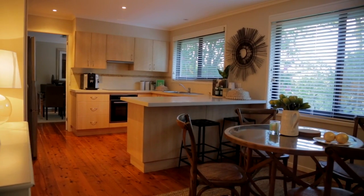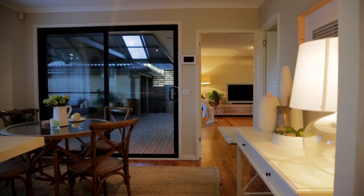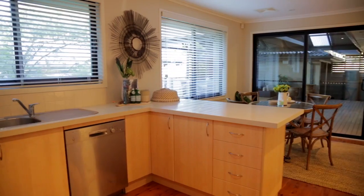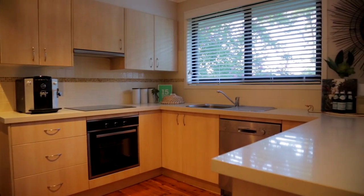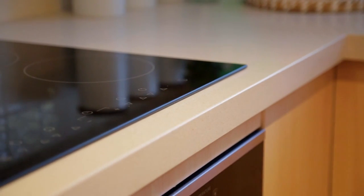The kitchen is centrally located and ties the living spaces together. It's a great place for the family to gather together at the end of the day whilst preparing a meal. There's plenty of bench and cupboard space, the appliances are new, and it offers a great vantage point of the backyard and the outdoor entertaining area.